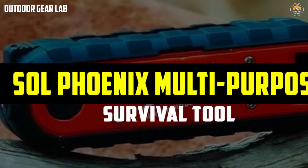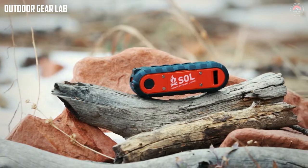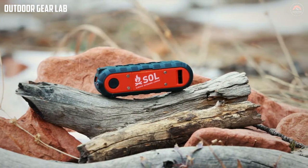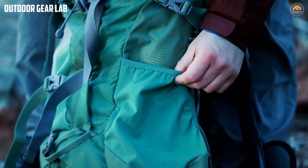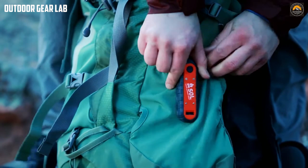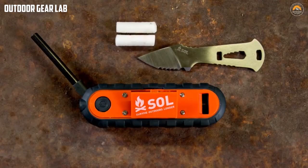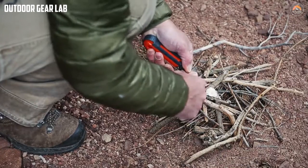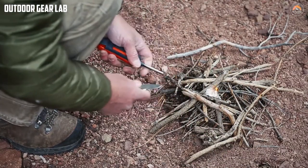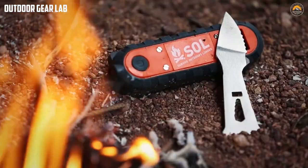The SAW Phoenix Multi-Purpose Survival Tool is a compact and versatile survival tool designed to provide essential items for wilderness survival situations. It is manufactured by Adventure Medical Kits, a company specializing in survival gear for outdoor enthusiasts. Lightweight and portable, the tool features a compact design including a fire starter, whistle, signal mirror, and compass. Its fire starter includes a flint and steel rod that can be used to start a fire even in wet or damp conditions — essential for warmth, light, and cooking in the wilderness.